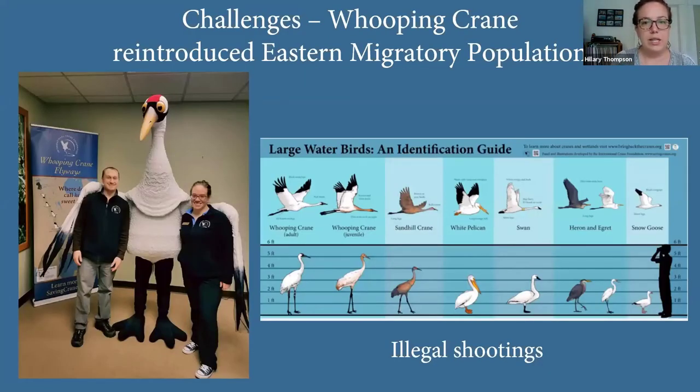Some of the challenges the eastern migratory population has faced include mortalities due to illegal shootings — an unfortunate thing that has happened as whooping cranes become established in new places where people don't know about them. Our team at ICF has done a great job doing whooping crane outreach throughout the flyway — going to places where there are whooping cranes and talking to people about what they look like, how to identify them compared to sandhill cranes or other tall white birds.